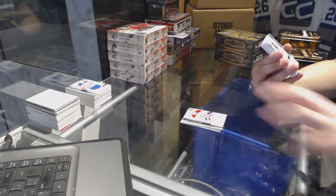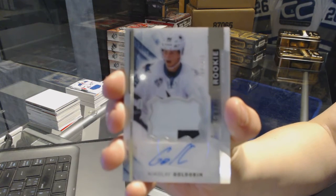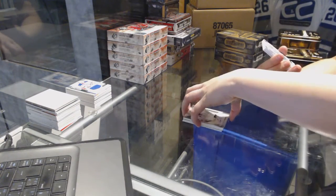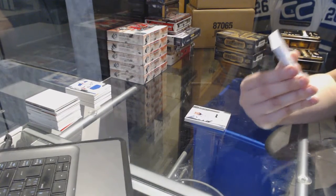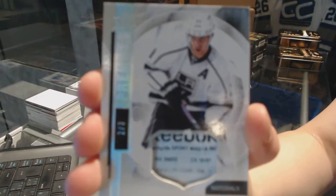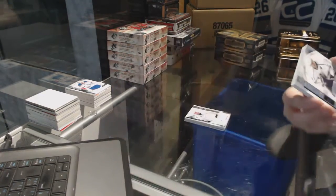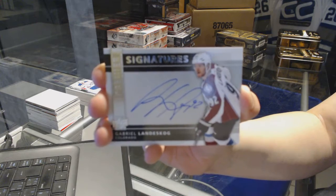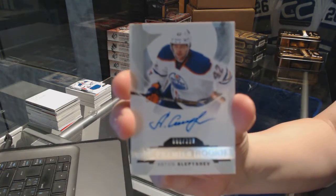We've got a two-color rookie patch auto numbered to 375 for the San Jose Sharks, Nikolai Goldobin. We've got a base tag numbered to 399 for the LA Kings, Anze Kopitar — that's a nice card. Premier Signatures for the Colorado Avalanche, Gabriel Landeskog. And a rookie auto numbered to 399 for the Oilers of Anton Slepishev.